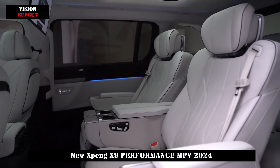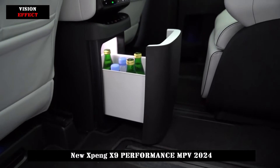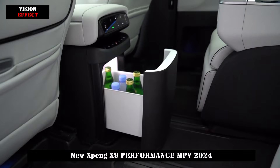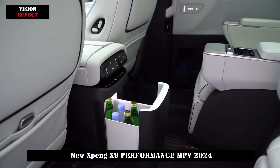Built-in 84.5kWh and 101.5kWh battery packs are available, with CLTC pure electric cruising ranges of 610km, 640km, and 702km respectively.